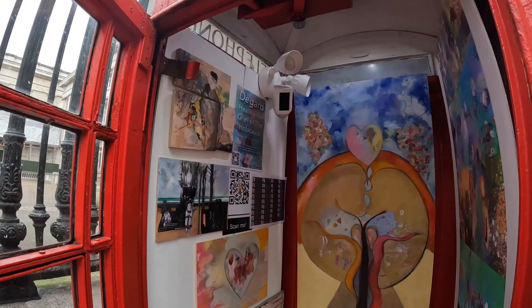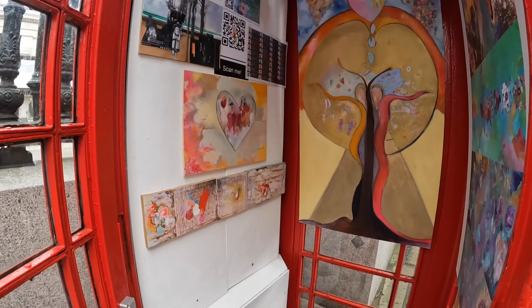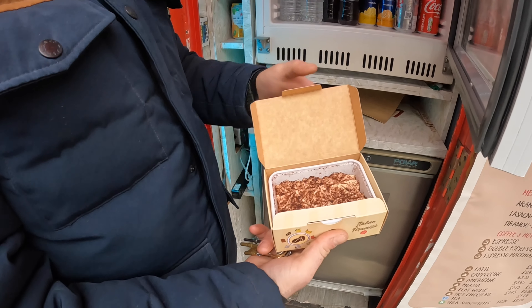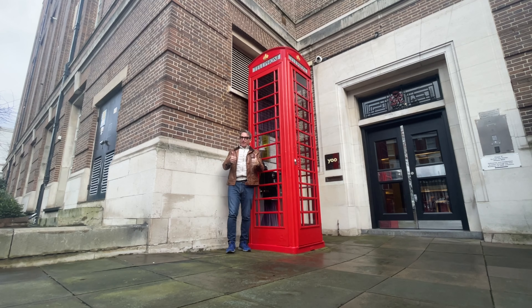In today's episode: London's smallest art gallery inside a phone box. I buy tiramisu from a phone box and I discover London's tallest phone box.